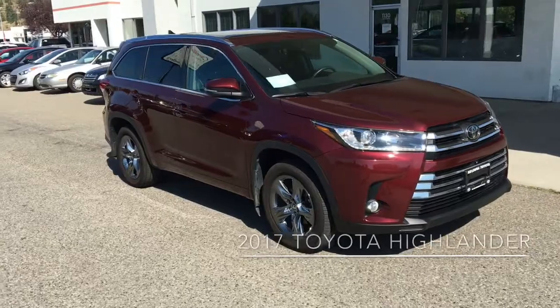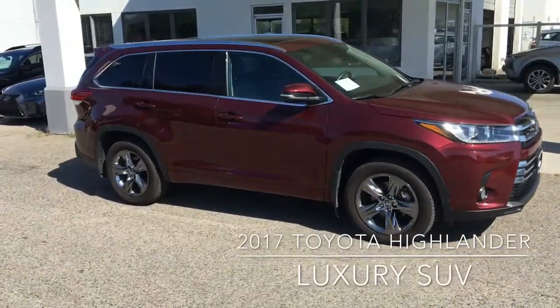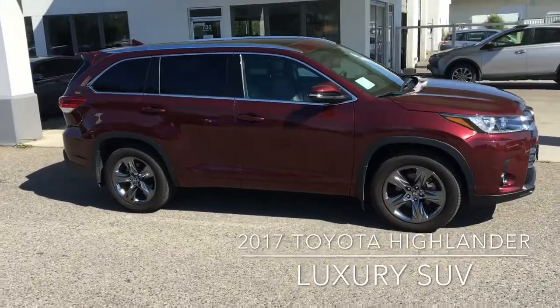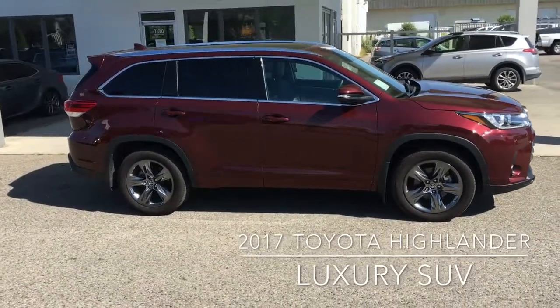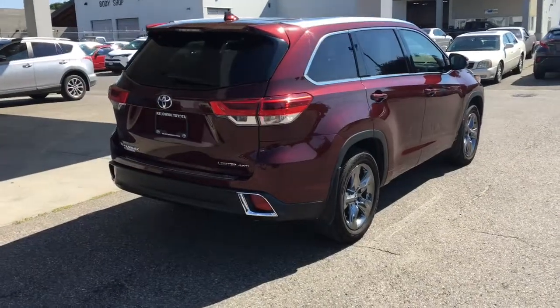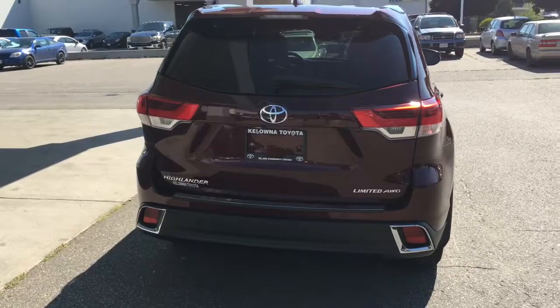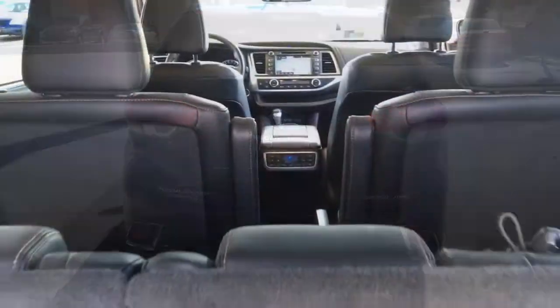This all-wheel-drive 2017 Highlander Limited looks amazing in premium ooh-la-la red and it features LED running lights, driving lights, roof rails and a panoramic moonroof. From the back this luxury SUV features a color matched rear spoiler, rear privacy glass, a shark fin antenna and all wheel drive limited badging.